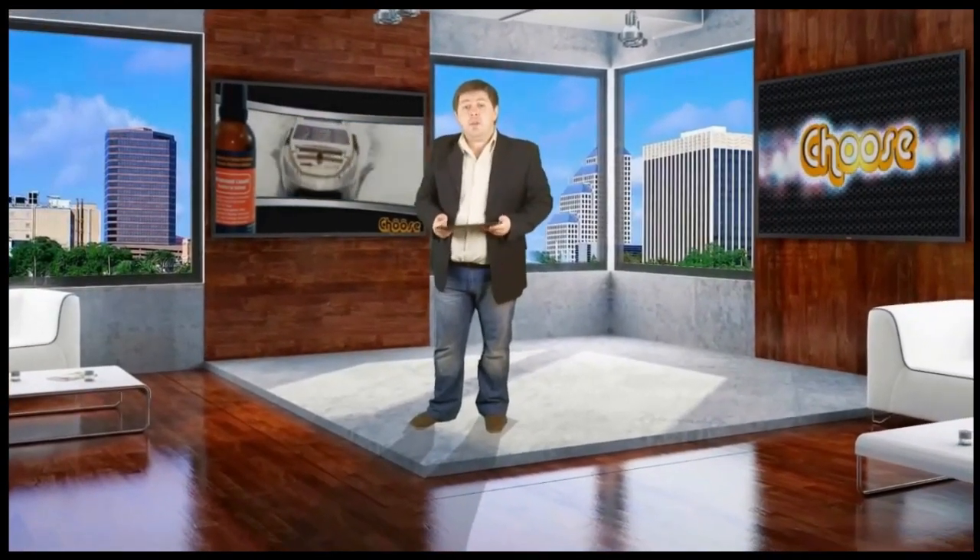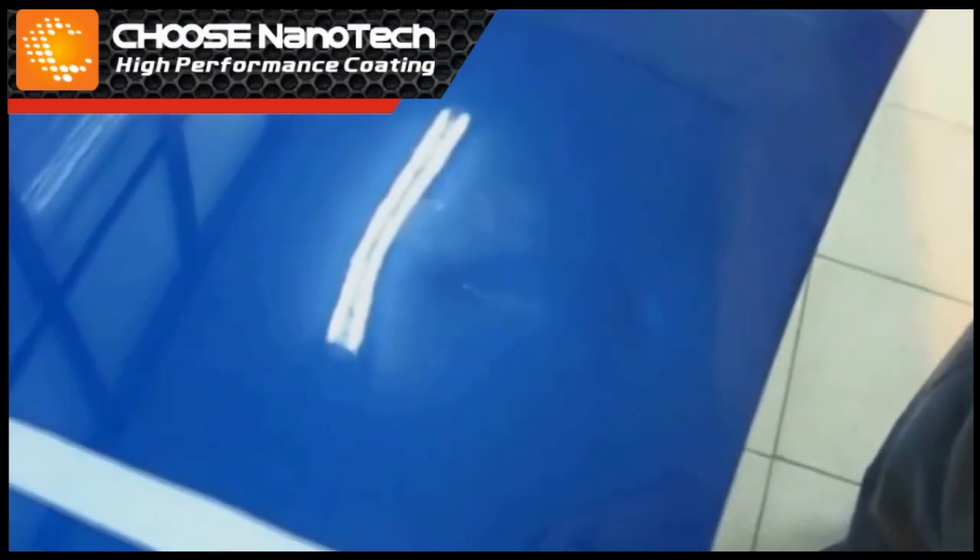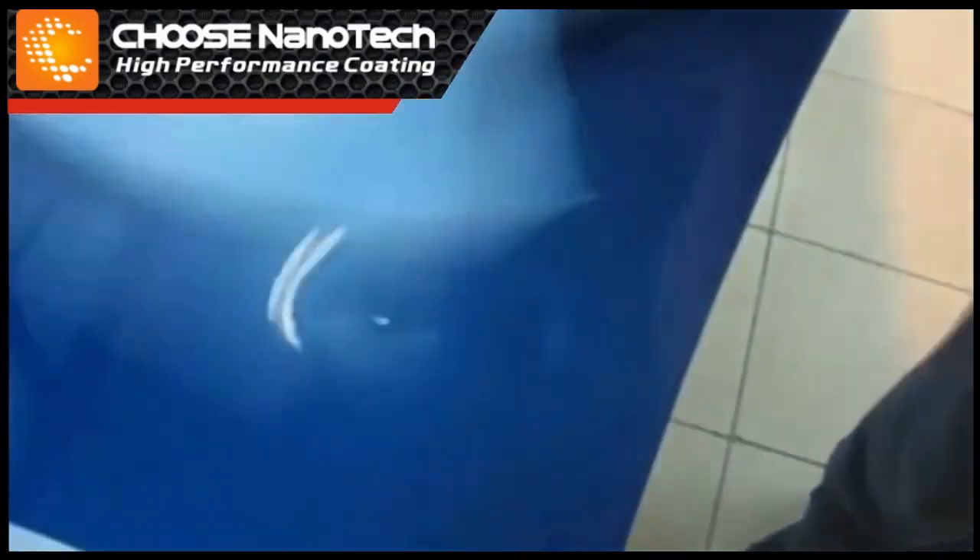Test 2: Protection from shears. In the following segment, we will make sure of the strength of CHOOSE coating and its ability to prevent cracks and shears. For that, I am just about to strike a hard object on the bar covered with CHOOSE with all my strength.